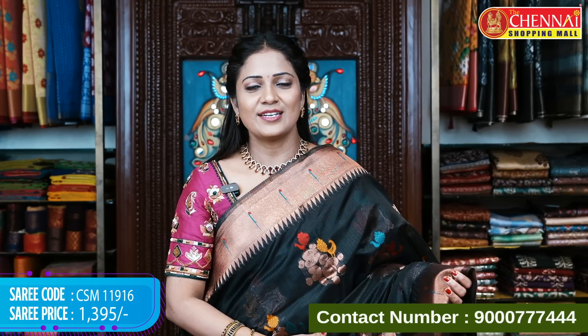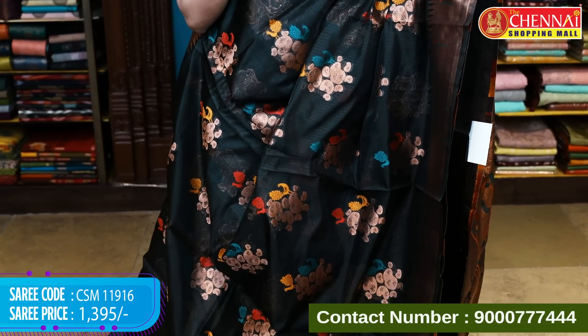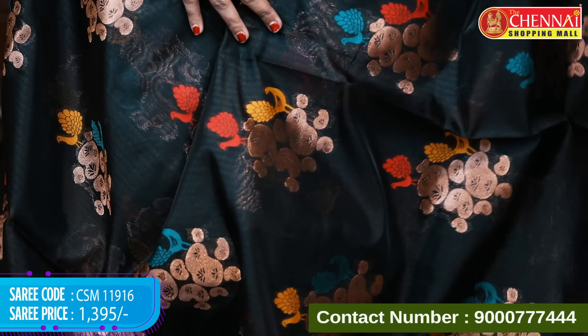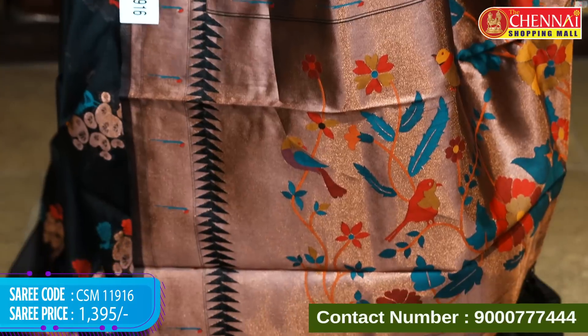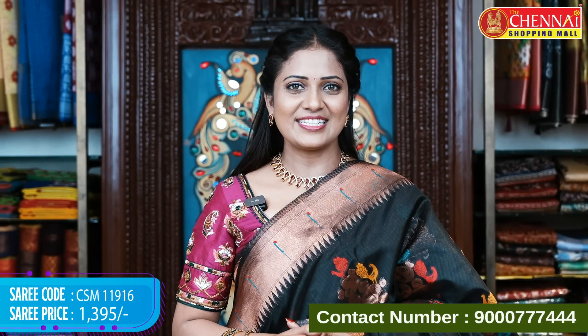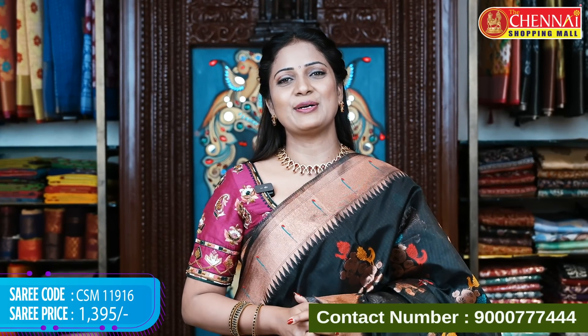Stunning black color in this pattern. The peacock motifs with multiple thread colors are very elevating and beautiful. Comes with pallu and blouse. Saree code CSM 11916, price 1395 rupees only.